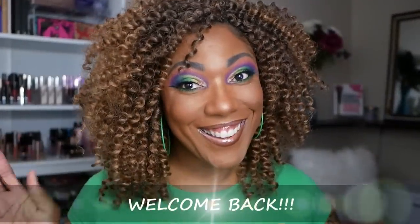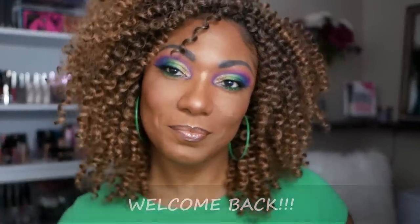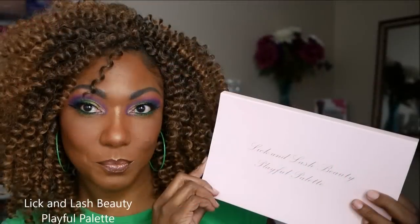Hi you guys! Welcome back. So today I created this bold, colorful eye look using my new Lickin' Lash Beauty Playful Palette.